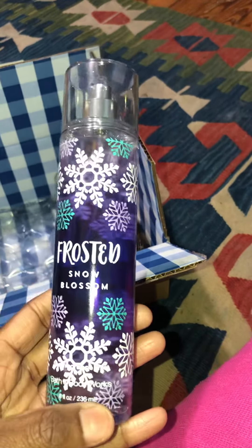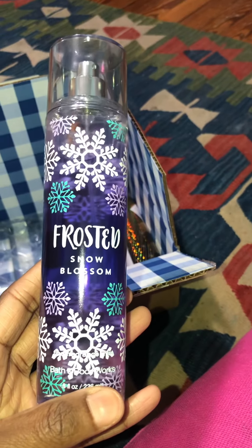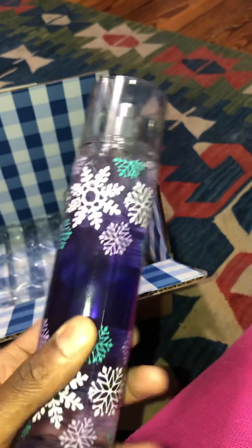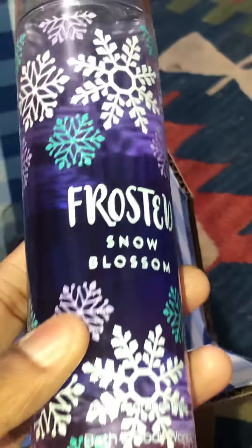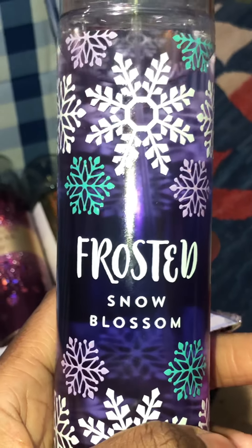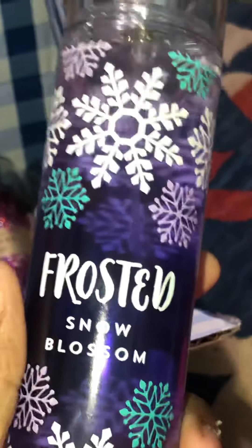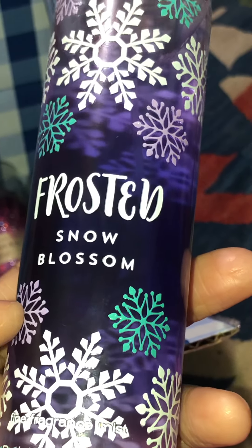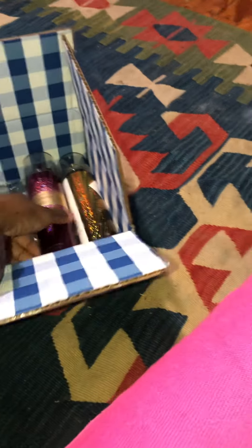The fourth scent I got was Frosted Snow Blossom. I think this is a retired scent — I wasn't sure, and I've never seen this one or had an opportunity to smell it in a store, but it looked like something I would be interested in based on the notes. I thought the bottle was just so cute. The packaging on these is really thought out and creative, and I like stuff like that. I was able to try the scent and I do like it — it's very floral, very sweet. I'm really looking forward to wearing this one.